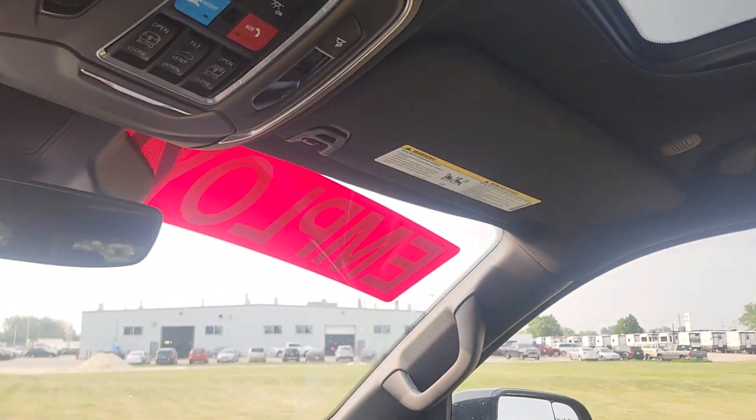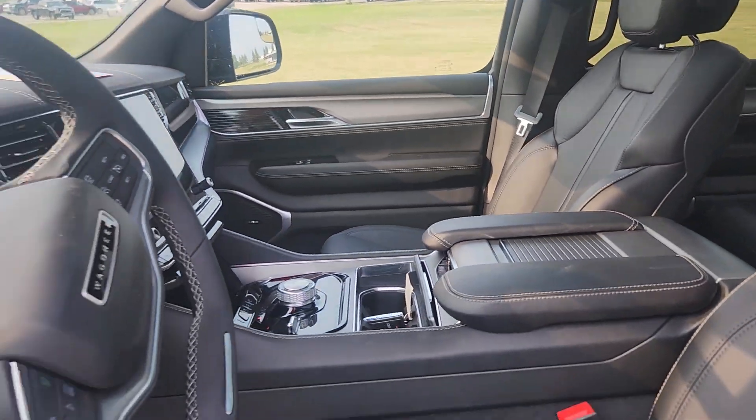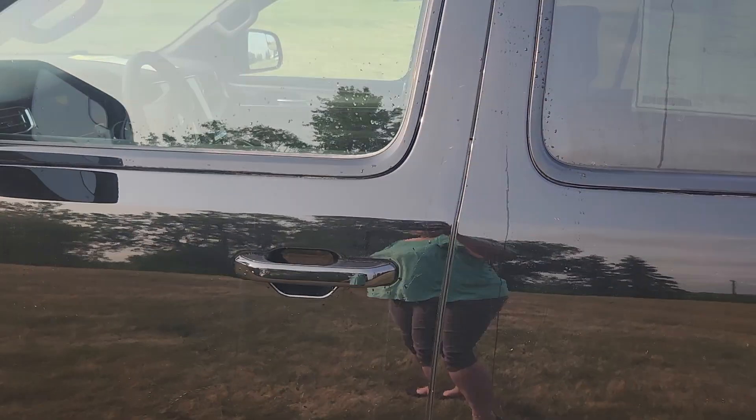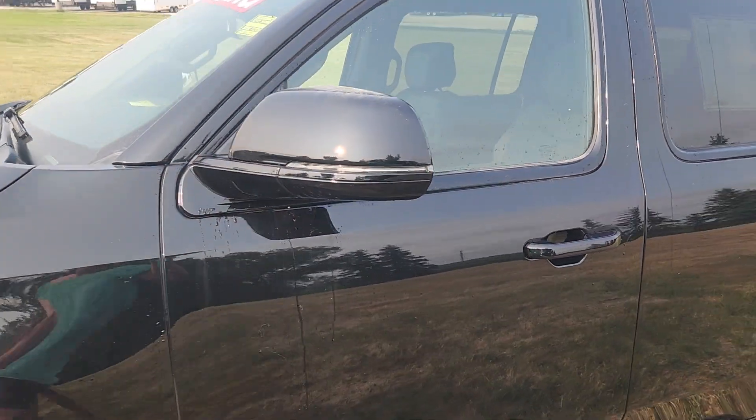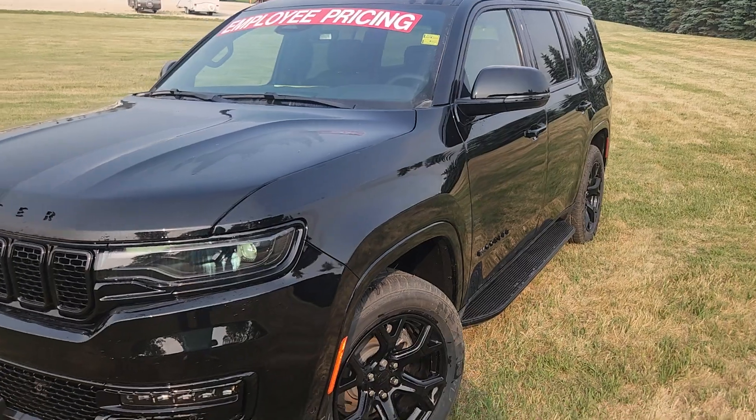Look at this — one, two, three sunroofs. Panoramic is right. This guy is gorgeous inside and out. You could not ask for more. And when it's discounted from $95,000 down to $87,000, it's amazing.